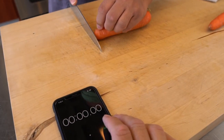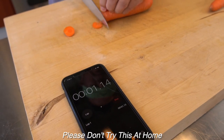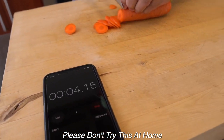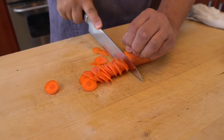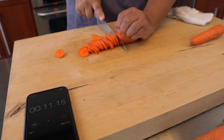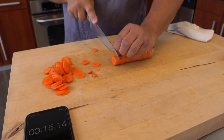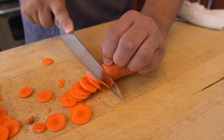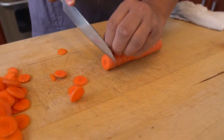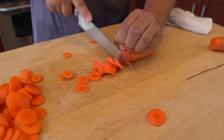On your mark, get set, begin. 25, 26, 27, 28, 29 — stop.